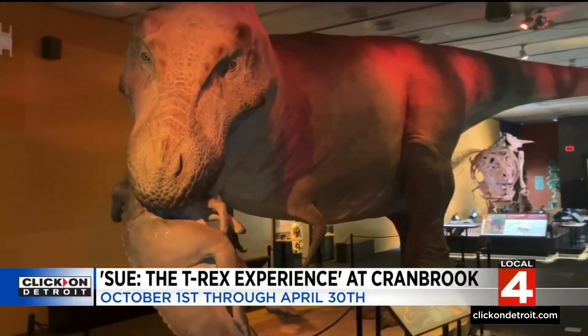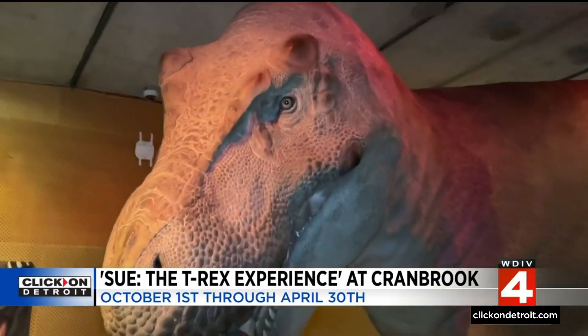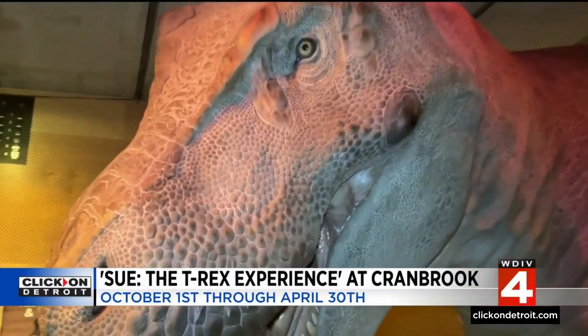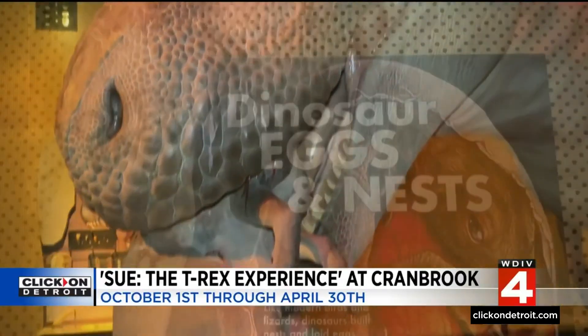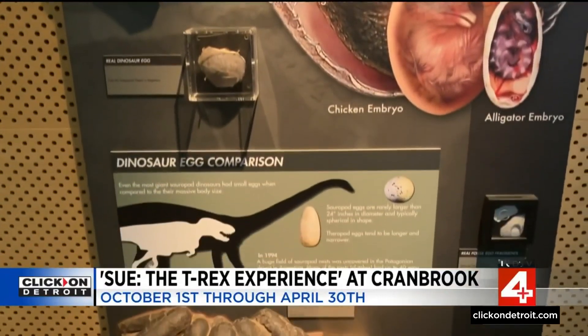There's even the opportunity to feel what a dinosaur felt like. As a paleontologist noted, you can even smell the breath of a dinosaur — not that appealing. And they even have fragments of real dinosaur eggs. You don't see those every day.